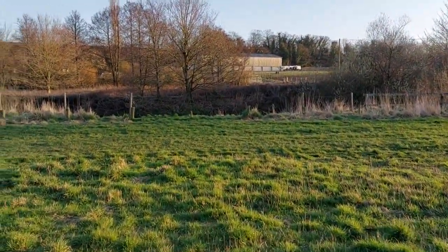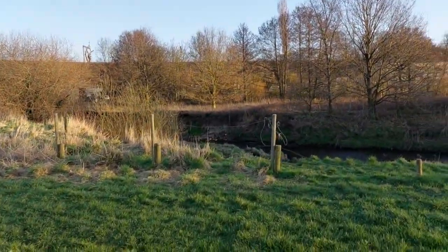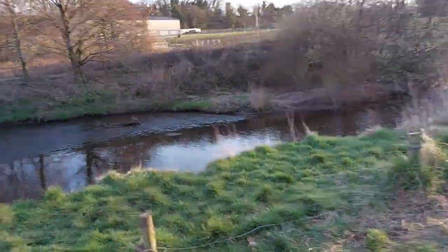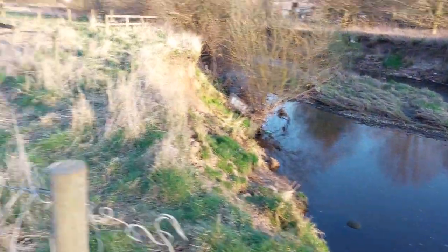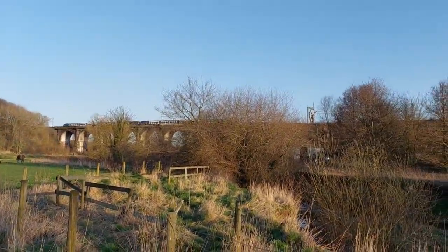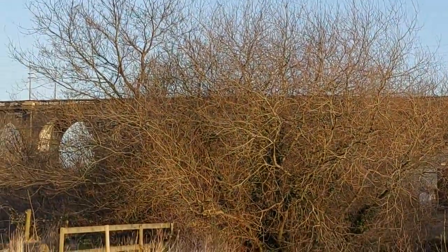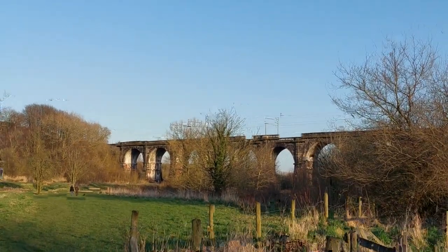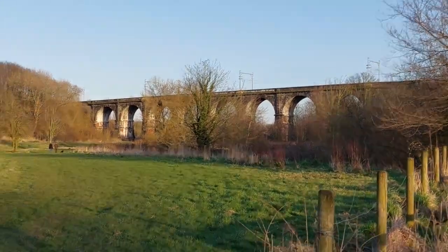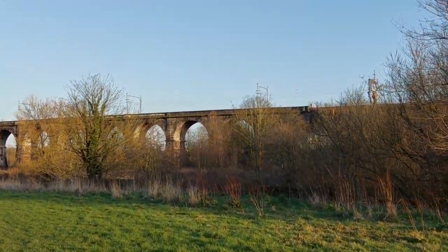Over here we can see Sankey Canal. Sankey Canal was built in 1755 — that was the canal. The viaduct was built in 1830, I think, to carry trains over. That way is Widnes, that way is some St Helens. This actually runs from Spike Island in Widnes all the way to the Huttys in St Helens.